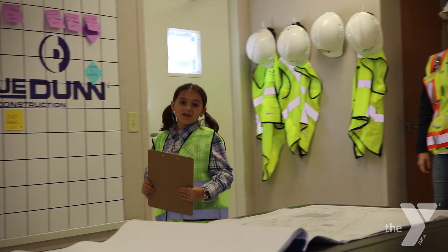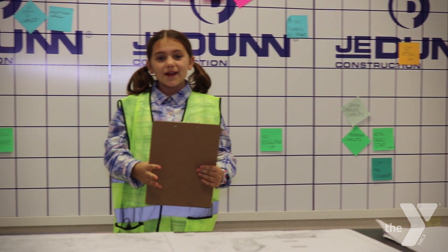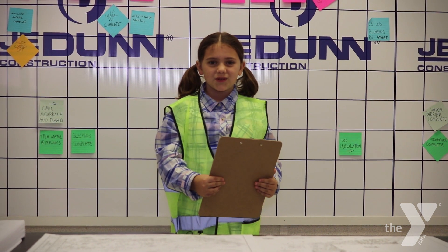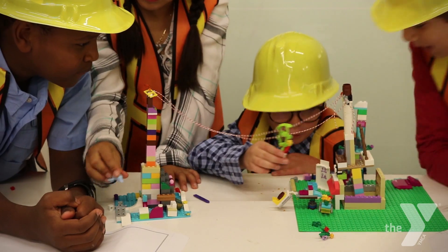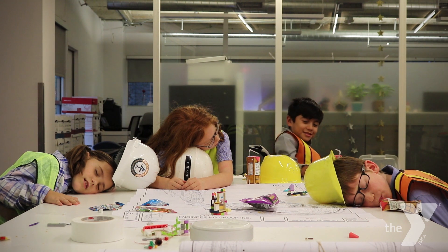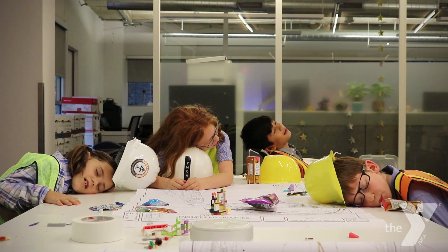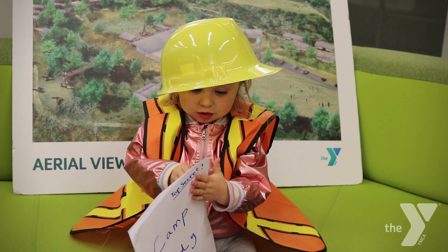Here at the YMCA, we care about serving our communities. We put a lot of thought into making Camp Moody a camp that all kids would like to be able to attend. From brainstorming sessions and focus groups to long planning meetings and discussions, there were a lot of strong opinions and ideas.